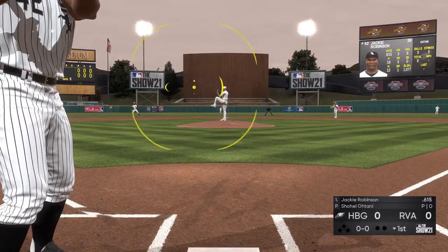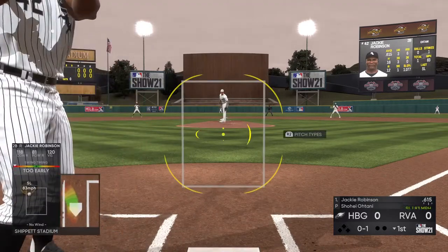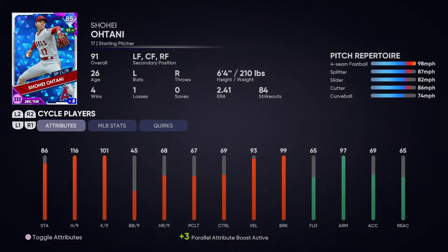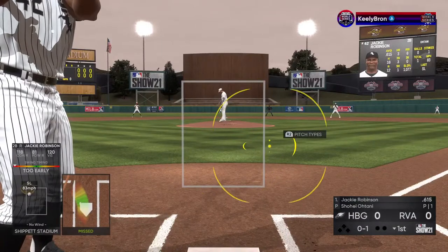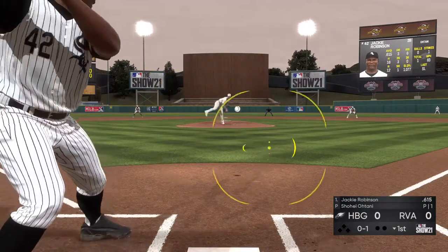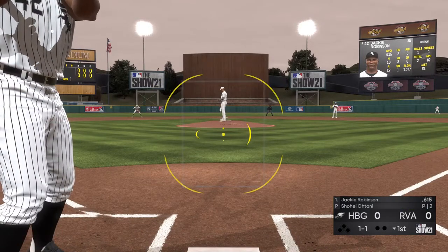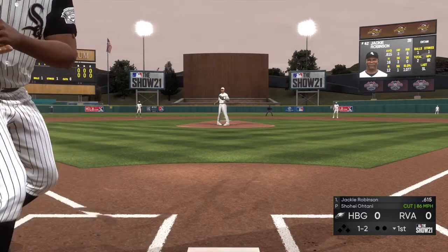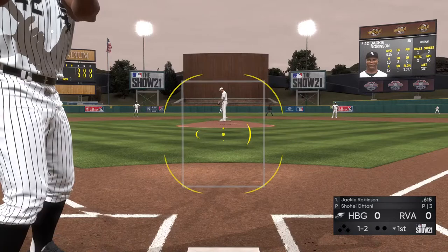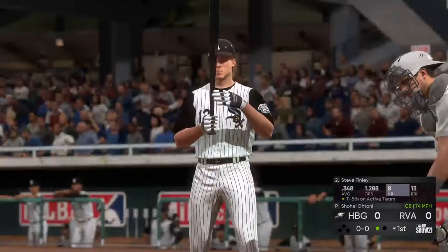Jackie Robinson. Pitch on the way — well out in front of the breaking ball there for a strike. Tried to get him to go after the slider, but it's one and one. Strike taken as that one crosses over the inside part of the plate. Here comes the 1-2. Swung on and missed — he got him on strikes.